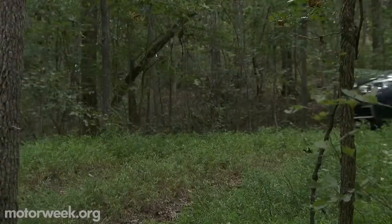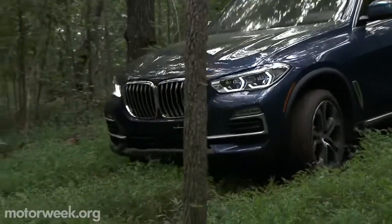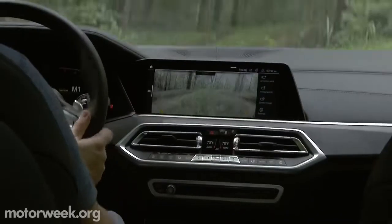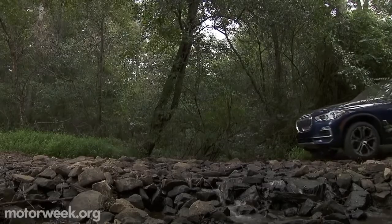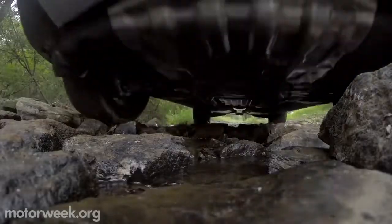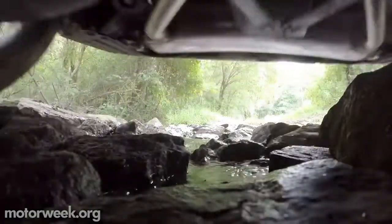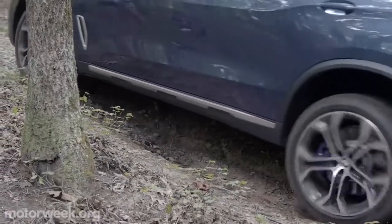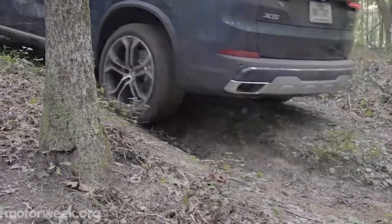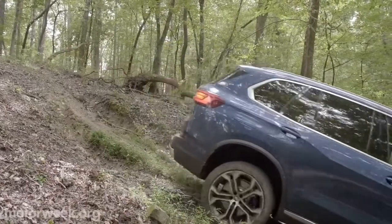The air suspension is also included in the new off-road package, along with a new rear locking differential. Ground clearance can go as high as 10.3 inches, and four different drive modes tackle a variety of surfaces. We ventured off-road on a course filled with rocks, roots, and ruts. In X-Rocks mode, the X5 expertly found a firm grip as the trail climbed, while the hill descent control held strong on steep slopes.